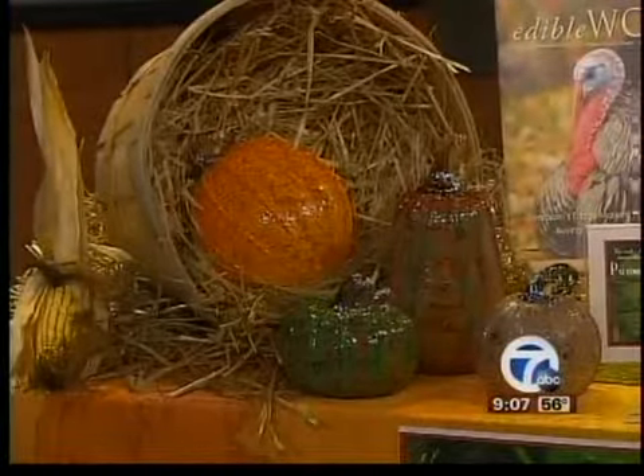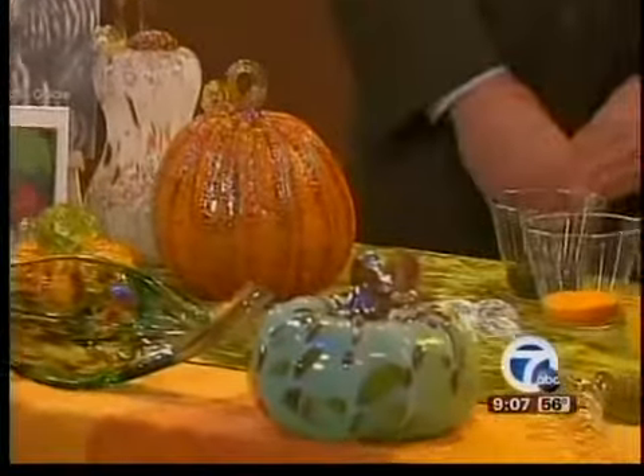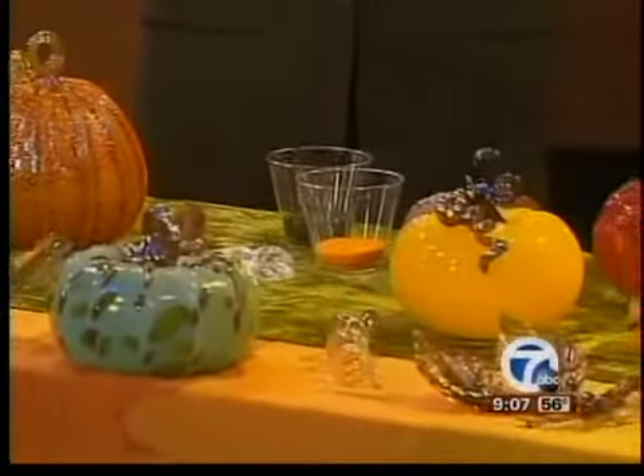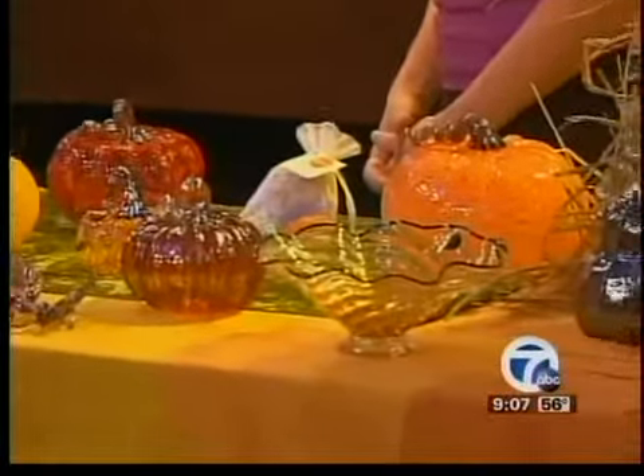So these are all glassblown. Let's move from this end of the table to the other end — these are gorgeous. These are all hand produced in our studio. Each one is unique. We had a team of eight artists working on this particular collection this year. You'll see they all have different colors and swirls, so when clients come, they're really excited because no one is alike.